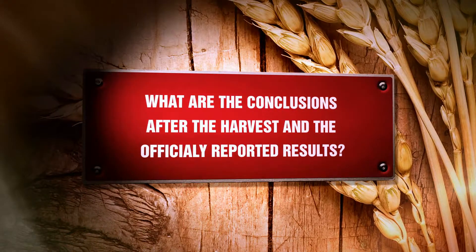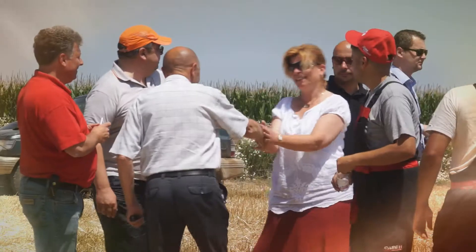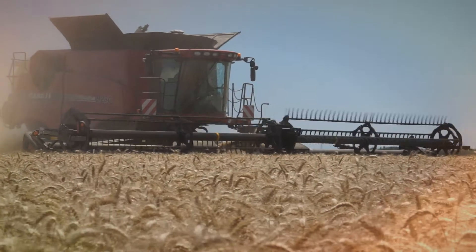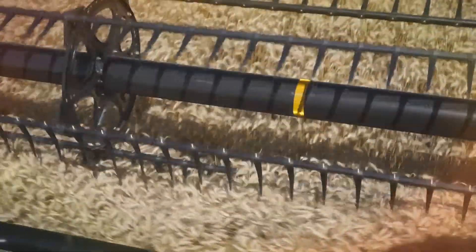What are the conclusions after the harvest and the officially reported results? We demonstrated our capabilities here in Bulgarian conditions with our staff and organization under very tough weather conditions — high humidity and muddy terrain — and nevertheless realized a peak result which is 20% higher than the officially registered record so far. This means the Combine Harvester Case IH 9230 Axial Flow with a 12.2 m crop header is showing results that are unattainable for any other machine.